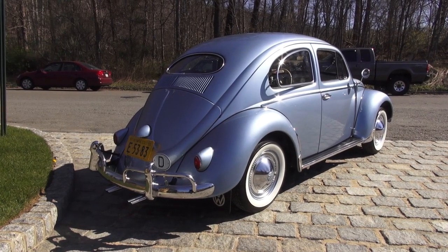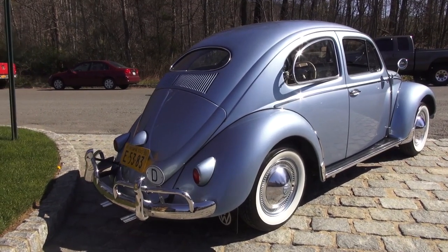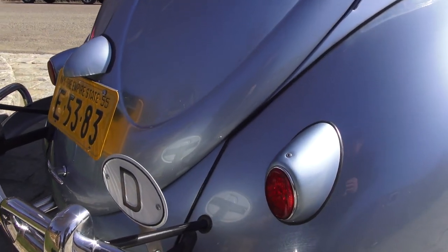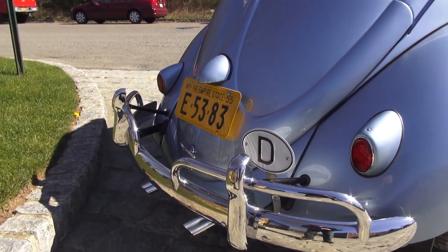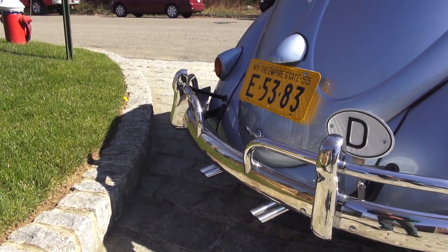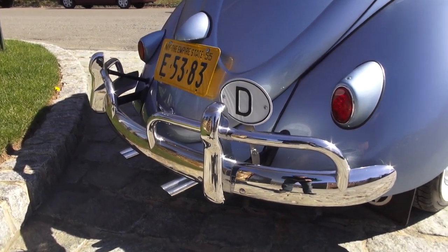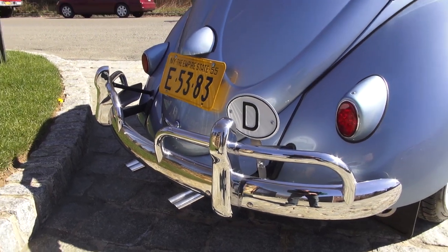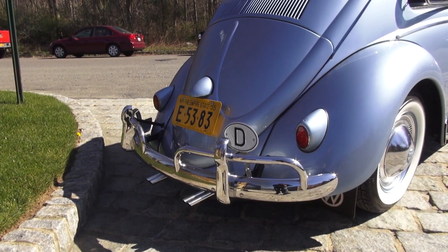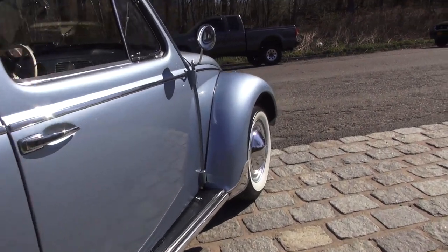So August of '55 would then be a '56 beetle — that was the first year they did that. Around June, the '55 beetles in America went to the bigger honeycomb tail lights like you see here, which were consistent all the way up until '61. They also went to the overrider bumpers like you see here. Earlier beetles may have had overrider bumpers as a ram protection option, but they were standard on all late '55 beetles.